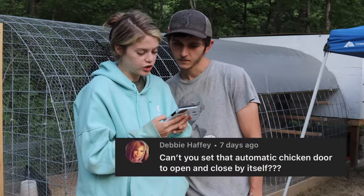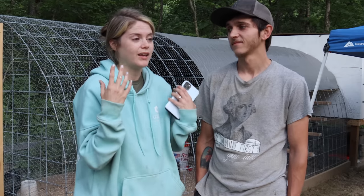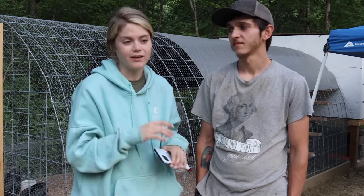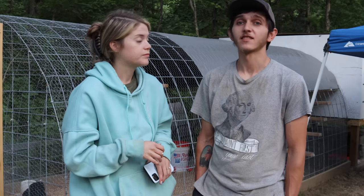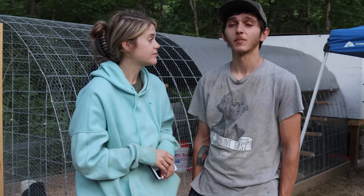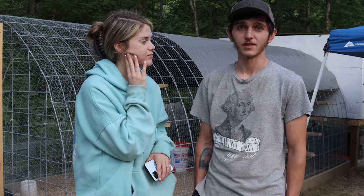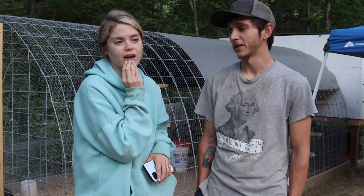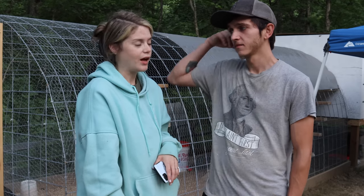Debbie asks: can't you set the automatic chicken door to open and close by itself? Yes, you can. However, I do like coming out in the mornings and putting them away at night — I get to count them and make sure they're okay. Plus I just love watching them squeeze out of there, it's so cute. It's also probably a good thing because we've caught a couple of them sleeping outside at night — they'd end up staying out past when the door would close anyway. Maybe eventually, but for now I enjoy doing it, so we'll probably just keep it at that.